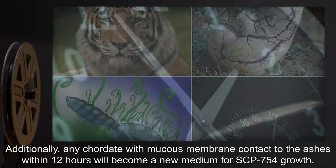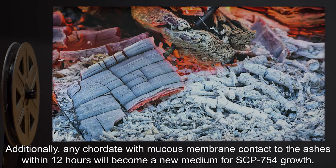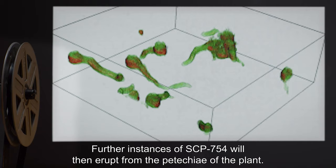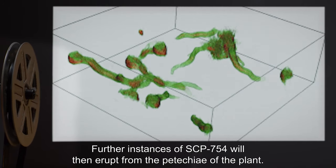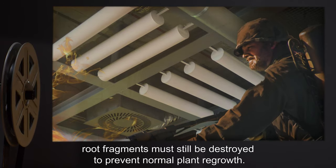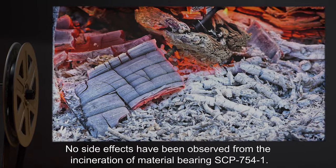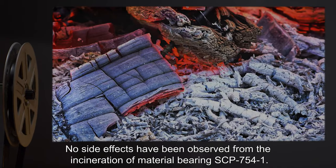However, any root fragments left intact will be stimulated and cause immediate regeneration of SCP-754 within 6 hours. Additionally, any chordate with mucous membrane contact to the ashes within 12 hours will become a new medium for SCP-754 growth. Further instances of SCP-754 will then erupt from the petechiae of the plant. Dormant SCP-754 can be incinerated without inducing generation. Root fragments must still be destroyed to prevent normal plant regrowth. No side effects have been observed from the incineration of material bearing SCP-754-1.